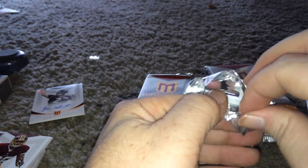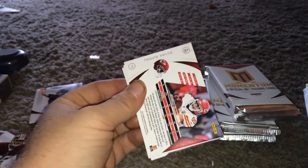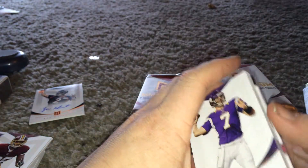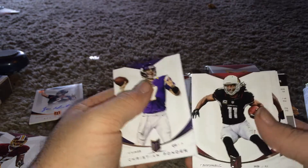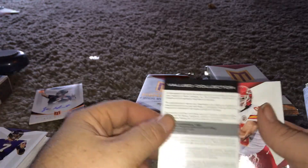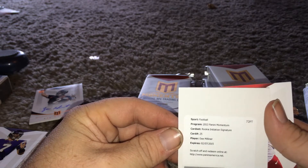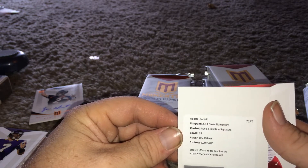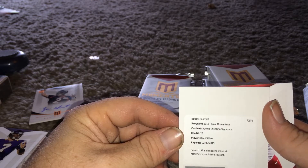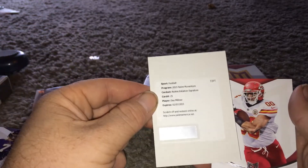Ask and you shall receive, I guess. So let's try and find a Gino Smith. Who's big in 2013? Redemption - Brandon Marshall. Dear Valued Collector, we have D. Milner, the rookie initiation signature. My bad. So yeah, look how pretty it is.